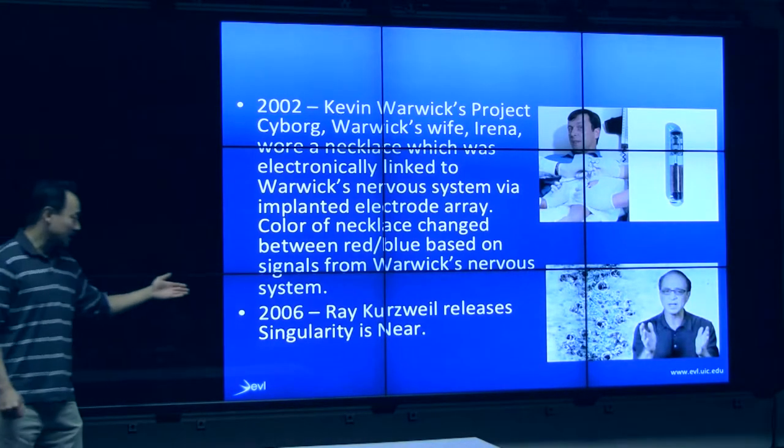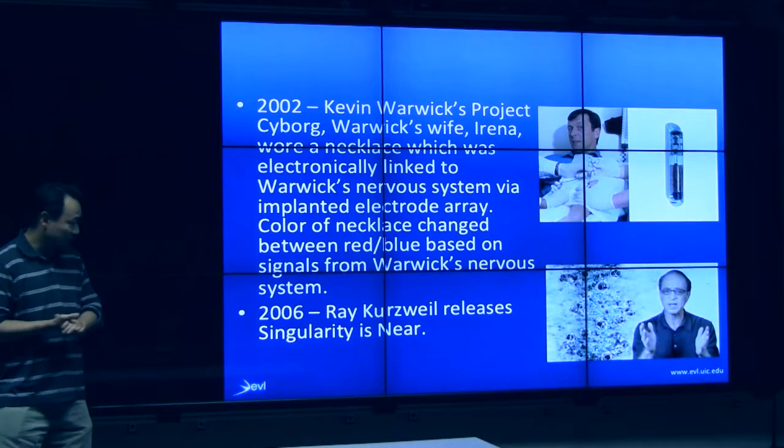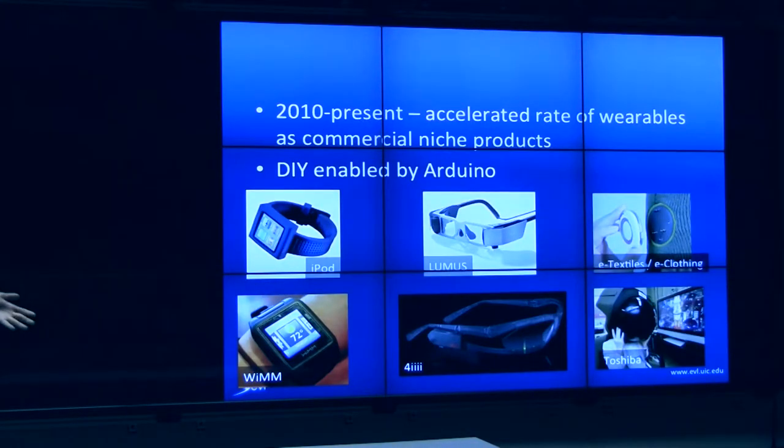And of course, Bob Parry talked about Ray Kurzweil in the first lecture. In 2006, he wrote the book Singularity is Near, where he predicts that by 2025, humans and technology will merge as one. Today, stuff is going like gangbusters as far as wearables.